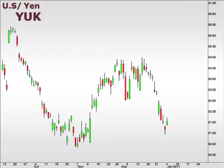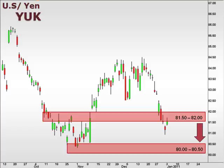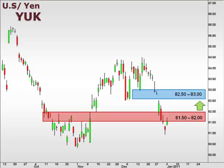Next up, the YUK, the U.S. versus the Japanese Yen. The YUK lost significant ground, hitting a low of 81. We expect a retracement. However, 81.5-82 will act as significant resistance. A failure to break above 81.5 lends credibility to a continuation lower to test 80. A break and close above 81.5 should follow through with a move towards 83.